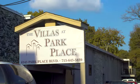Welcome to Villas at Park Place Apartments. Our one- and two-bedroom floor plans feature large closets, breezy ceiling fans, and window coverings for shade and privacy.